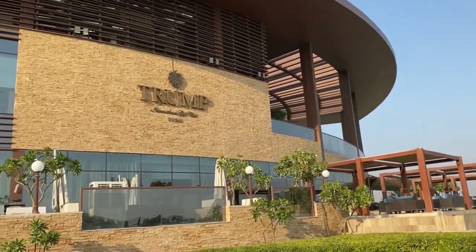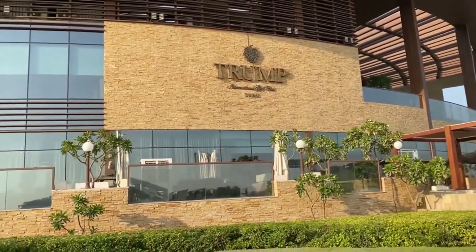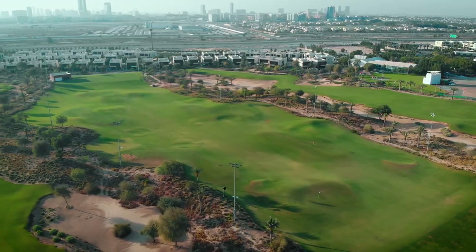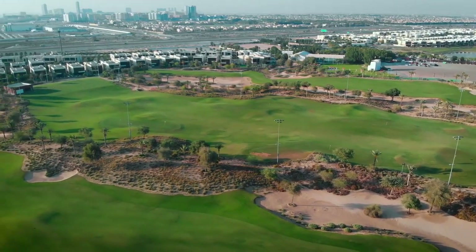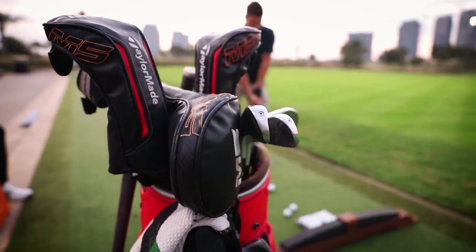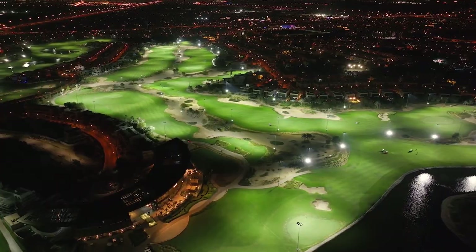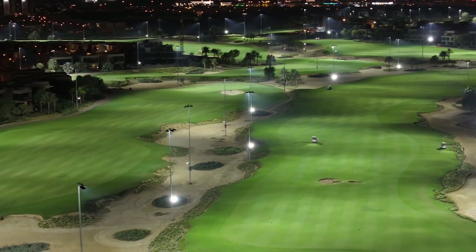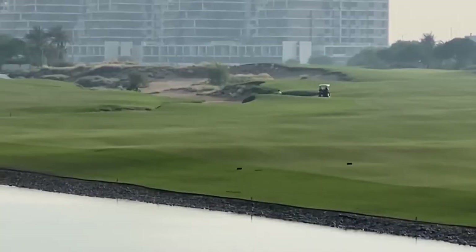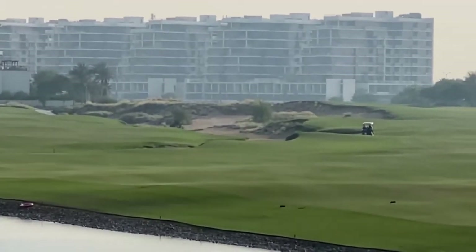Residents at Golf Vista and Golf Veduta enjoy spectacular scenes of the Trump Golf Club from their homes. The Trump International Golf Club Dubai is an 18-hole Par 71 championship course designed in collaboration with golfing legend Tiger Woods. With extensive fairways, challenging bunkers, and perfectly manicured greens, it provides an exceptional golfing experience. Damac Hills One homeowners get exclusive access and privileges at the golf club.